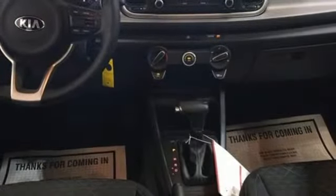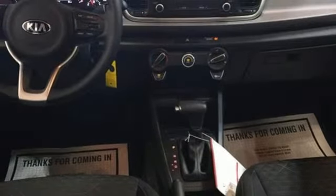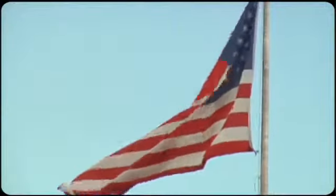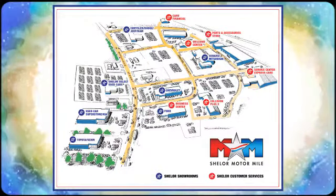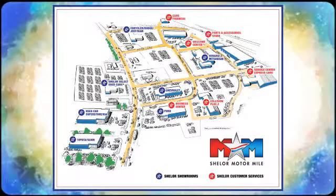Subcompact doesn't mean some compromises when you're driving this Rio. Make it yours today. Come visit us on the Motor Mile, where you're always a name and never a number. Call, click, or stop in. We're conveniently located at 200 Motor Lane in Christiansburg, Virginia.